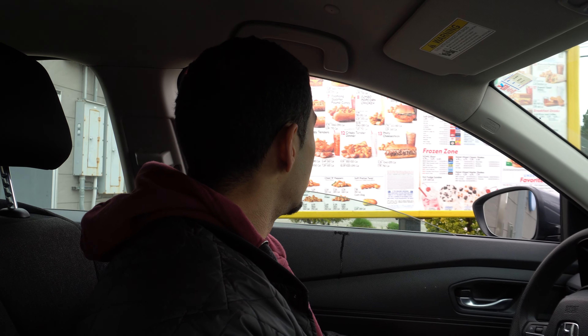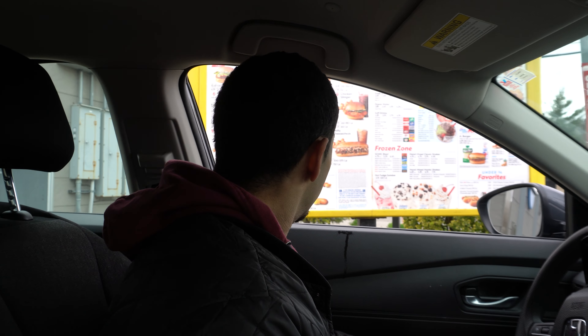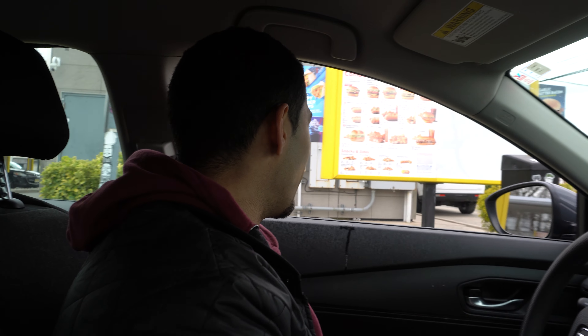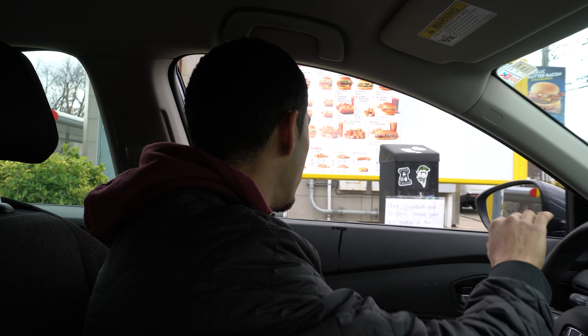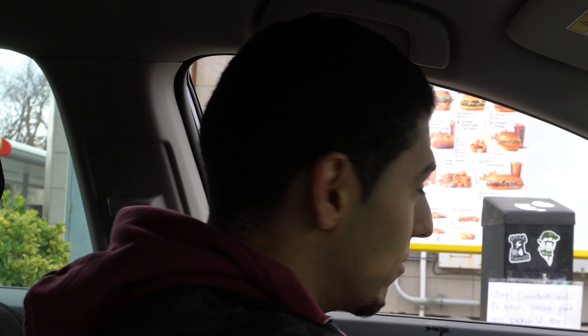Is this where I order? No, the next one. They lied to me. There's a sign here for Uber, DoorDash, and GrubHub — please park and pick up at the door. We're Uber and DoorDash, we gotta leave!